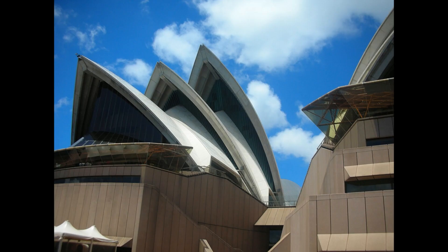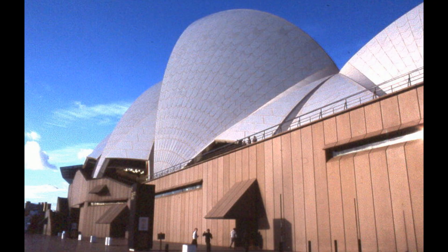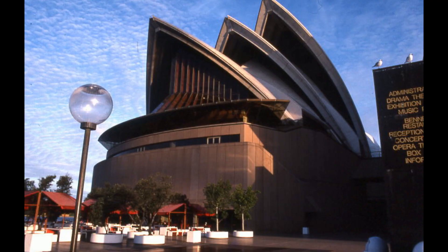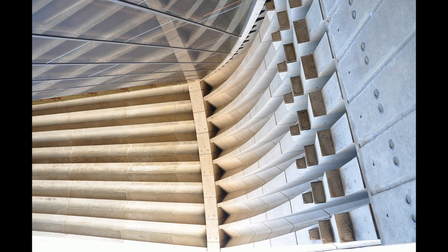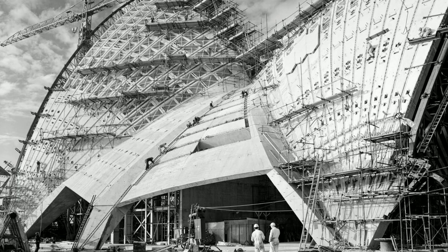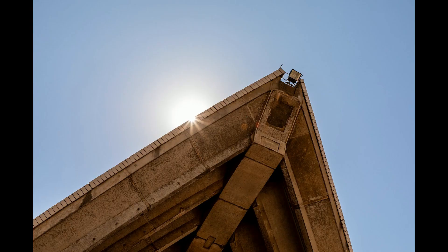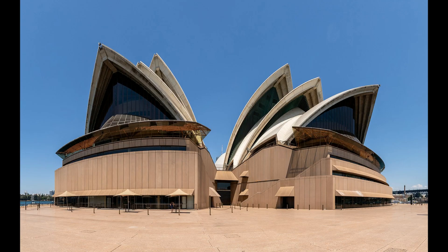The construction of the Sydney Opera House presented formidable engineering challenges. The innovative shell structures required cutting-edge solutions. To construct these intricate forms, the architects and engineers employed a technique called segmental construction. The shells were divided into precast concrete segments, each with a precise geometry. These segments were then assembled like a colossal puzzle, with astounding precision, as the shells needed to meet seamlessly to achieve the desired aesthetic and structural integrity.